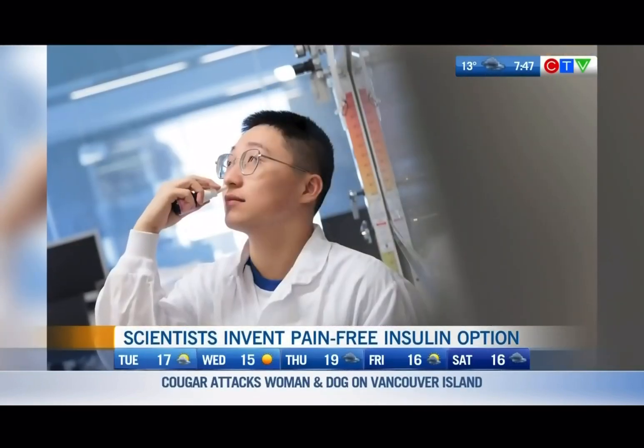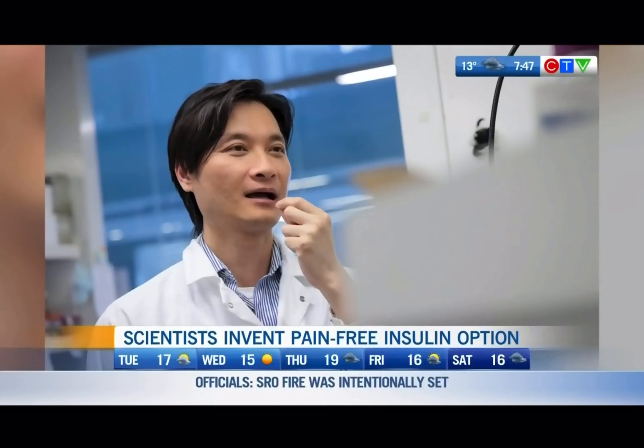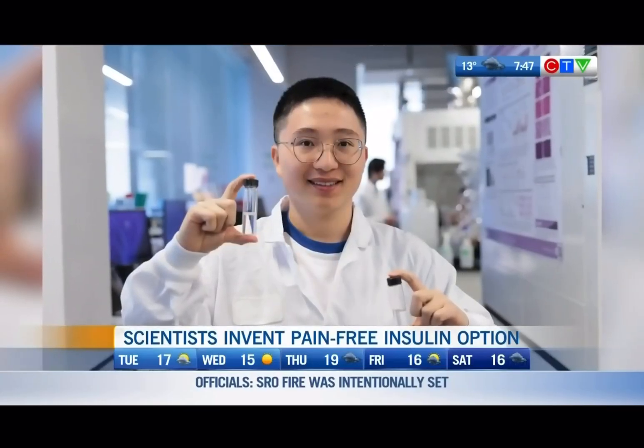That's what we are hoping for. We are working really hard to scale up, meaning to make larger, clinical-grade doses of this insulin drop. We are doing more and more tests in preclinical models at larger scales to validate the safety and efficacy. We are hoping that in two years we will be able to test it in humans.